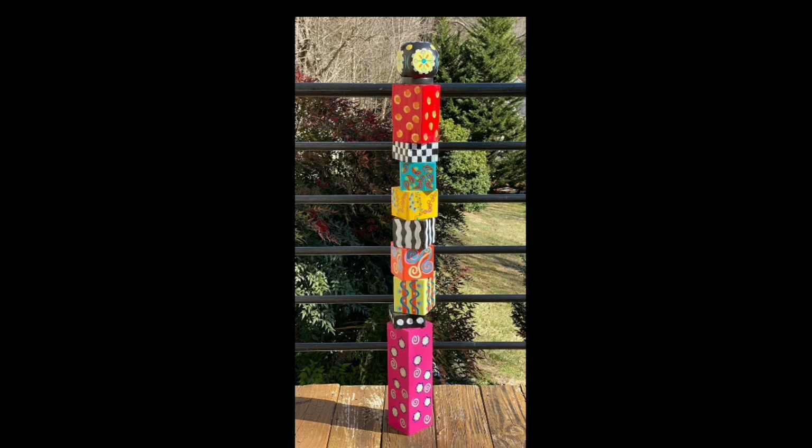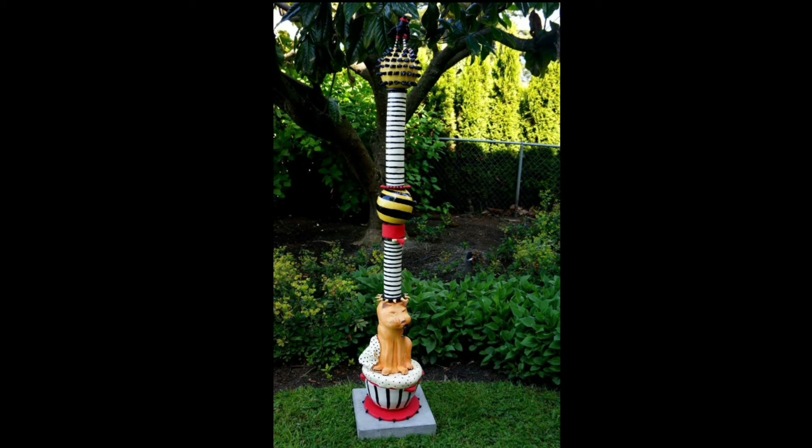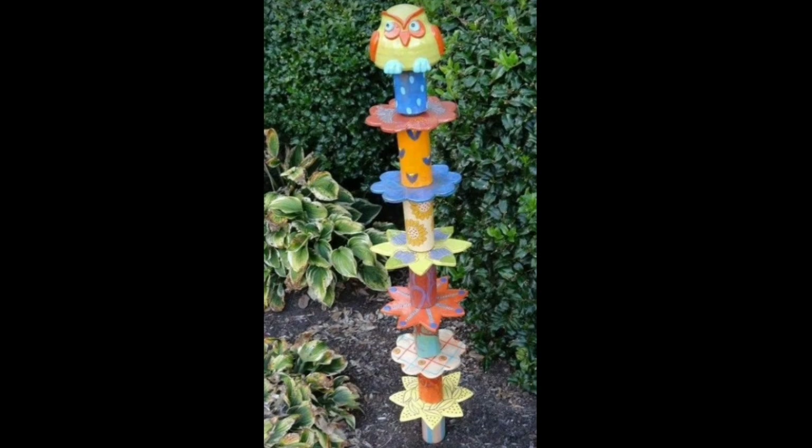One of the greatest joys of Garden Totems is their ability to instantly capture attention and become the focal point of your outdoor space. Placed strategically among your flower beds,